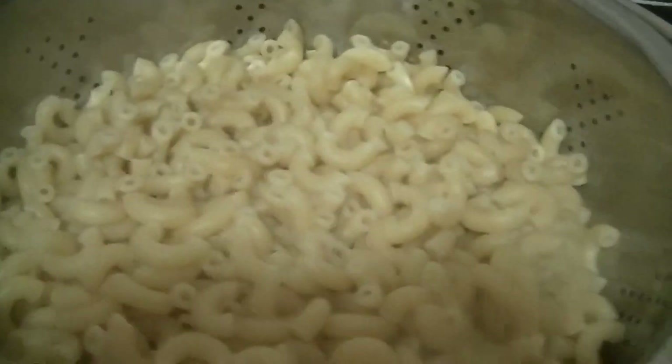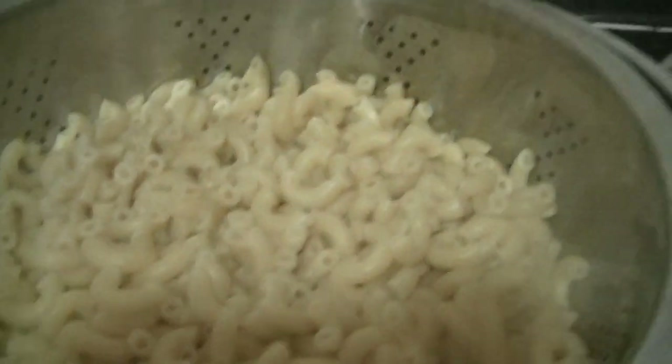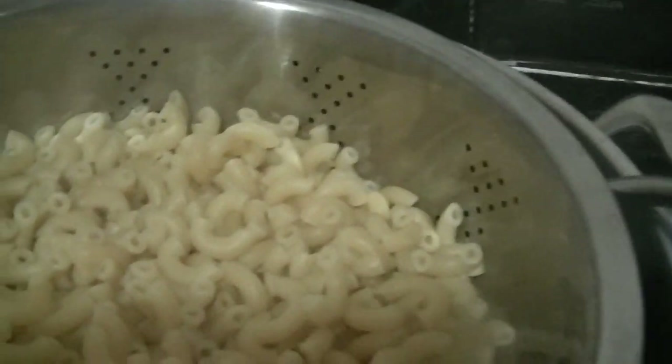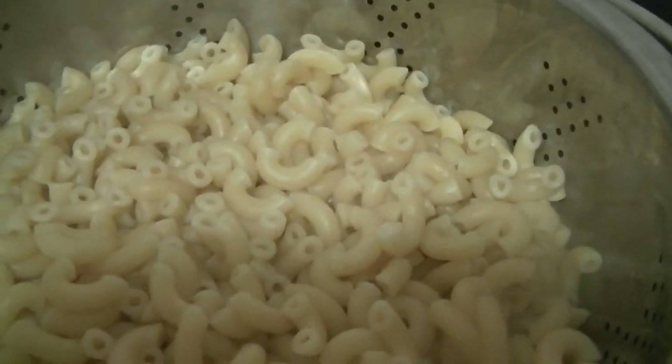I made chili for my husband for dinner and I ordered chicken wings. Our chili is a little bit different — we add elbow macaroni to it, but I'm gonna wait until right before he gets home to add that, otherwise it gets a little bit too mushy. And I, of course, ordered wings because I'm keto.